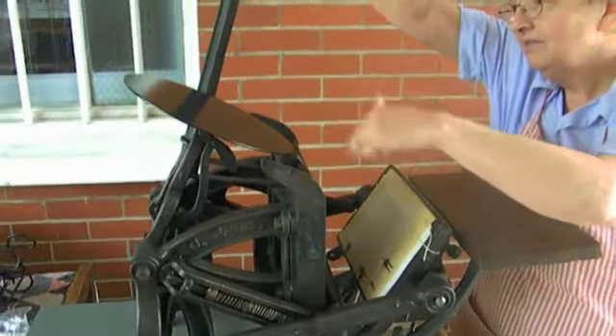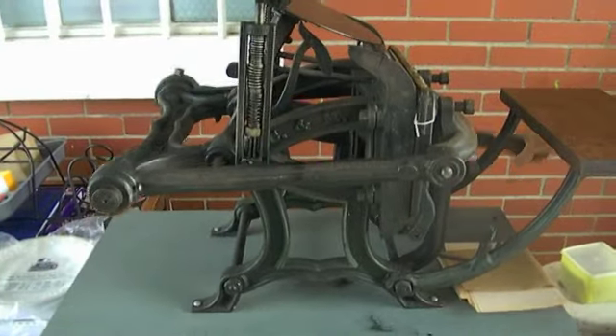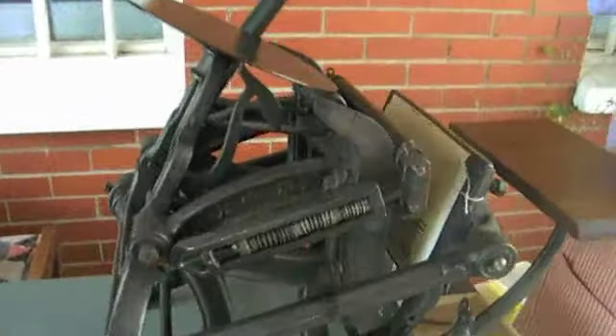The rollers bring the ink down and tight, and there's the impression. Just like it was done back then.